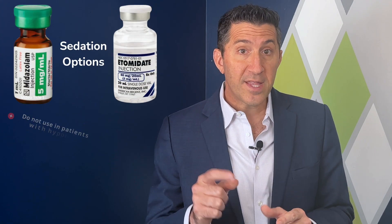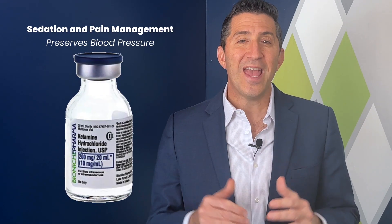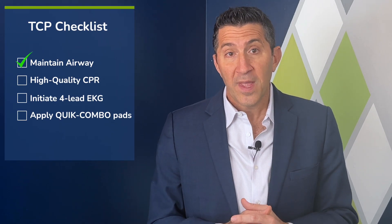The typical patient you'll likely be attempting pacing on is a child who is actively receiving CPR. Therefore, sedation and pain management are not of concern. You may encounter conscious patients who are symptomatic where CPR is not indicated, and in those patients, you should sedate them using medications like etomidate or midazolam. Also consider pain management with fentanyl or morphine, or alternatively, ketamine, which provides both sedation and pain control. Before proceeding, we must assess several factors to ensure the patient is ready, including maintaining a patent and secure airway.